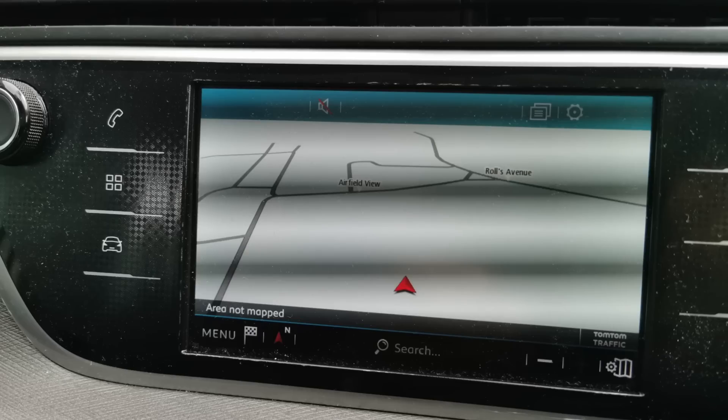Let's get on with some questions. I've got one here from Shazad — he's got a 2017 Citroën C4 Grand Picasso with a bit of a problem with his sat-nav. Basically, he could be in the middle of Heathrow Airport and his car thinks he's in the middle of nowhere, which is obviously not ideal if you're trying to navigate somewhere.